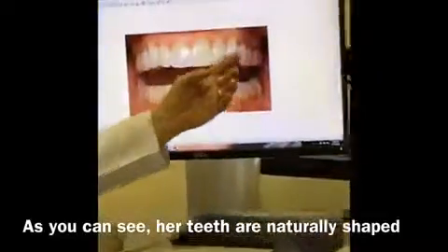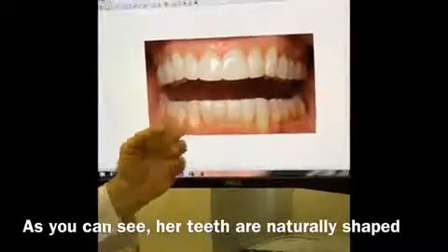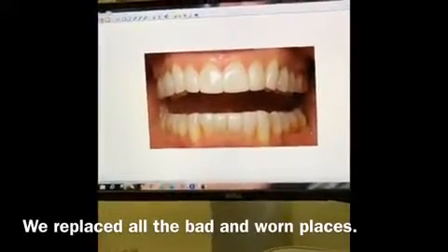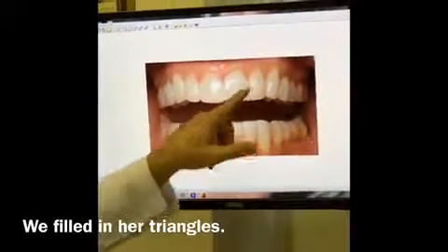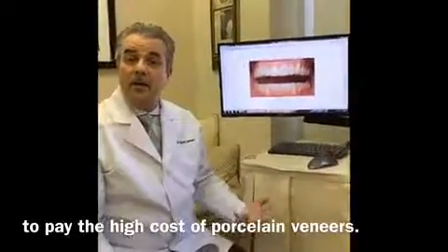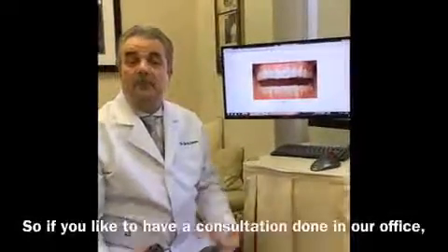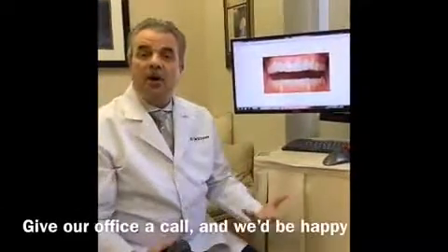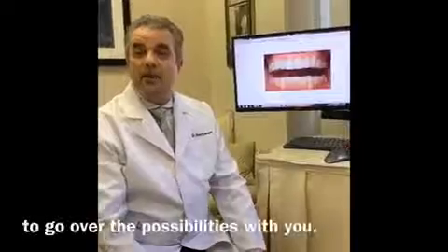As you can see, her teeth are nicely naturally shaped. We replaced all the bad and worn places. We filled in her triangles, all without having to grind on her teeth or for her to pay the high cost of porcelain veneers. So if you'd like to have a consultation done in our office, give our office a call and we'll be happy to go over the possibilities with you.